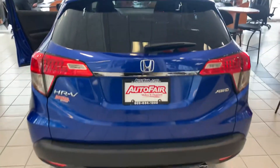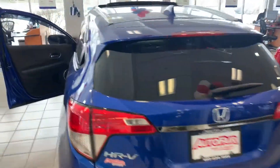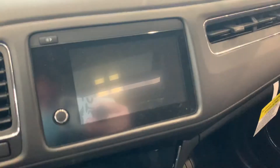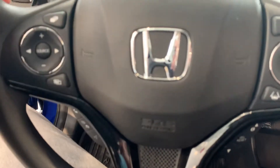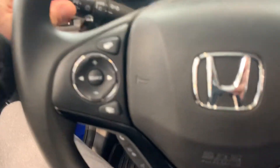Look at the rear. So inside you have your infotainment touch screen, push button start, all your dual climate controls, heated seat functions, Apple CarPlay, Android Auto, of course wheel-mounted controls, Bluetooth hands-free, automatic headlights, and so much more. You got your moonroof above.